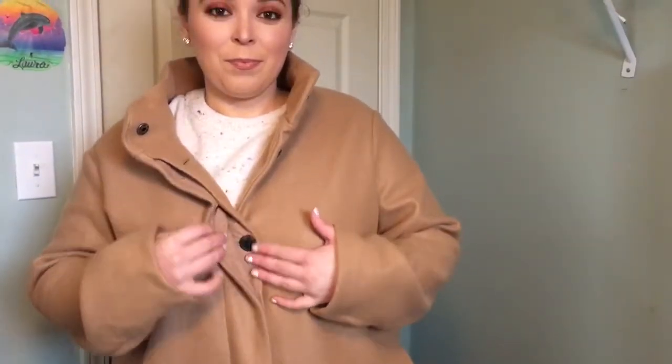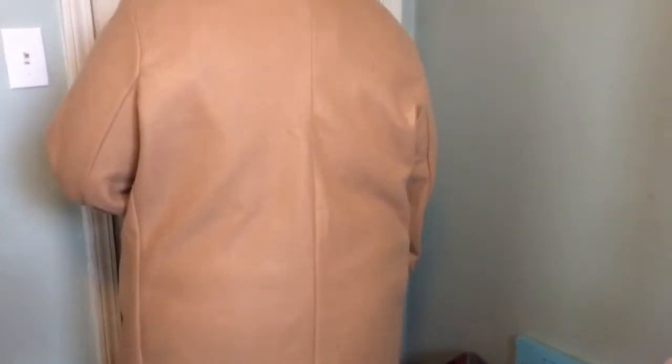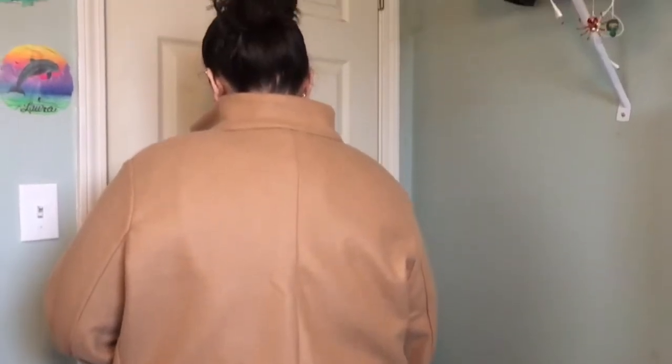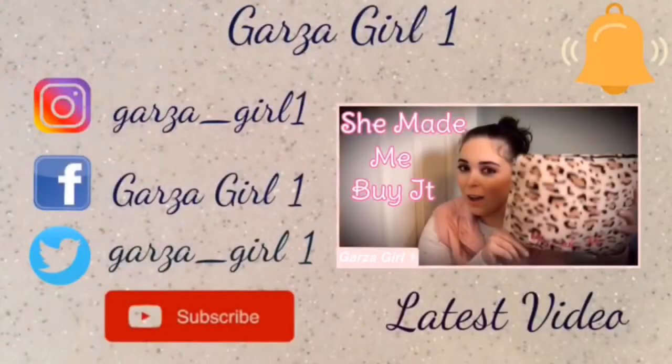Now this tan coat is similar to the pink one previously where the buttons are hidden again, but this one is not as thick as the pink one — it is a little bit thinner. It's also the only one not in stock anymore, but you will need to layer something with that one.